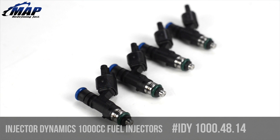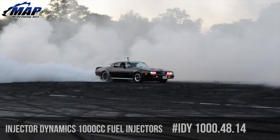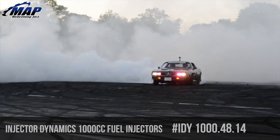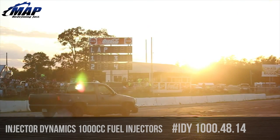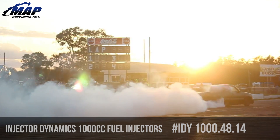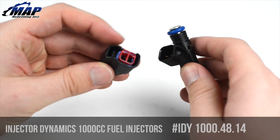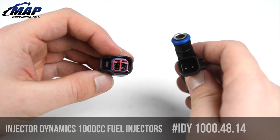Injector Dynamics provide the absolute best fuel injectors available and have quickly become the standard for tuners and car builders worldwide. Injector Dynamics fuel injectors are the result of batch testing large quantities of specially modified fuel injectors and then carefully matching them into sets based on their dynamic flow across the pulse width range. The result is a vastly superior cylinder-to-cylinder consistency, even at very low pulse widths.